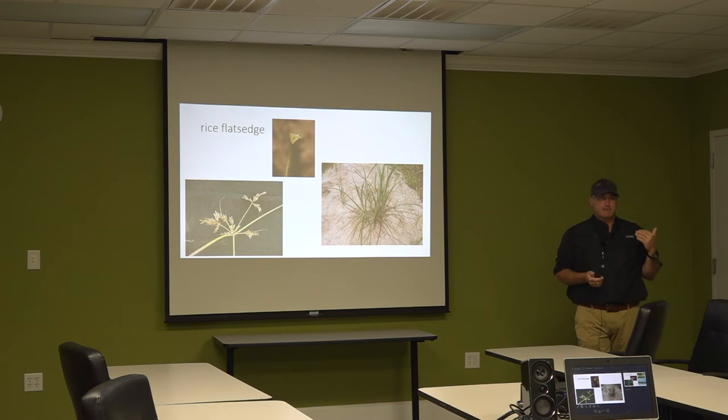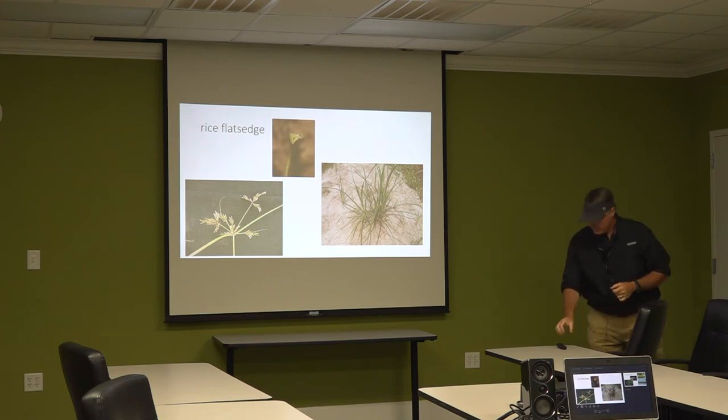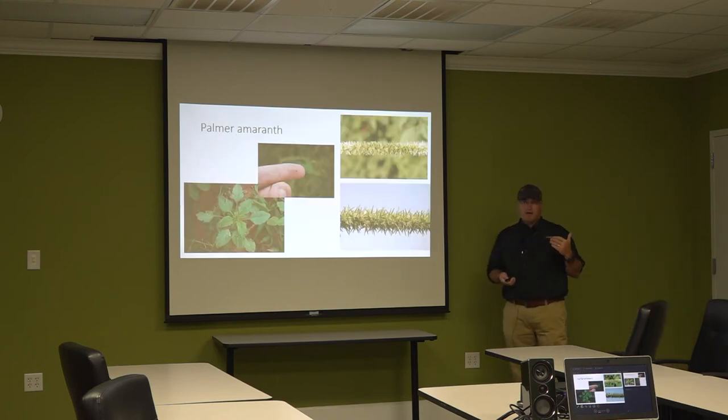The next one is rice flatsedge. This smells great — it smells like a cypress tree. Pull it up, roll it in your hand, and if your hands smell like a cypress tree, that's rice flatsedge. It'll mainly be in areas where there's rice — wet areas and low spots in fields. It can come up really thick, almost like grass. Rice flatsedge tends to be hollow; the other two nutsedge species generally are not. All three have triangular-shaped stems.